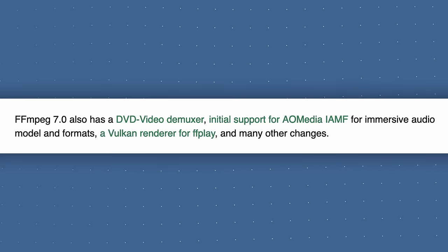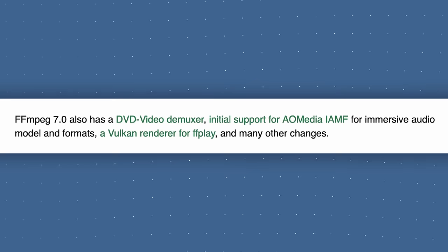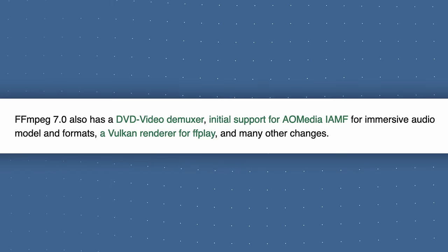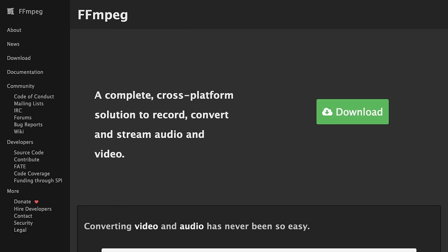FFmpeg 7.0 has also added a DVD dash video demuxer, initial support for AO Media IAMF for immersive audio model and formats, a Vulkan renderer for FFplay, and many more things. A big thanks to the FFmpeg team for all the work they do — it's a project that doesn't get a lot of attention because it's an underlying technology that many applications are built on top of, but it provides a lot of useful features for a ton of applications.